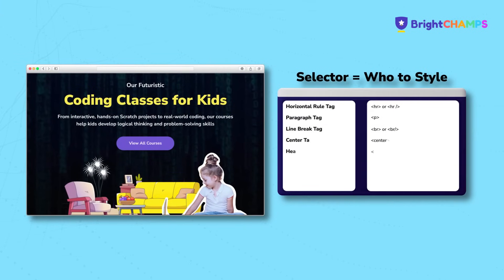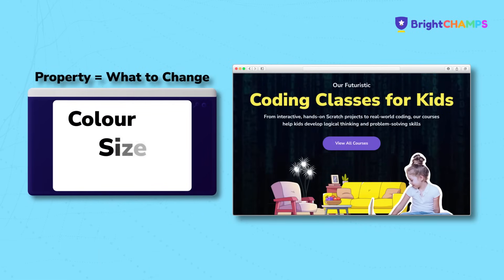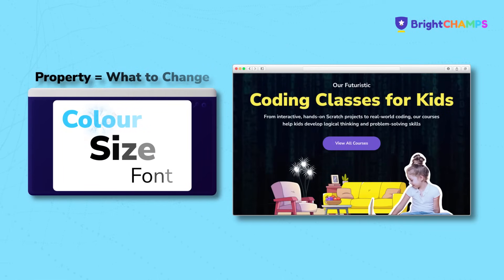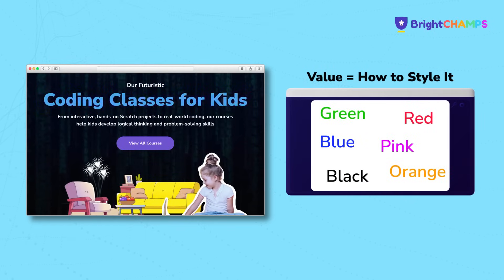CSS works like casting a spell. The selector is who you're casting it to, like pointing at an HTML tag and saying 'you'. The property is what you want to change, like its colour, size or font. The value tells CSS how to change it.